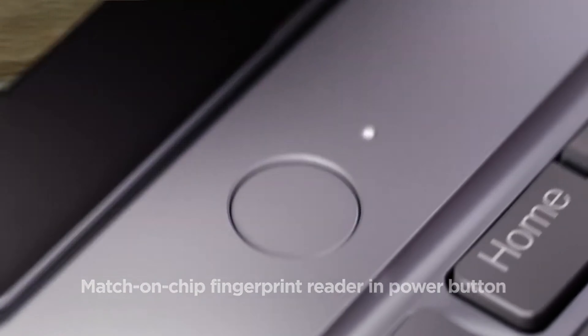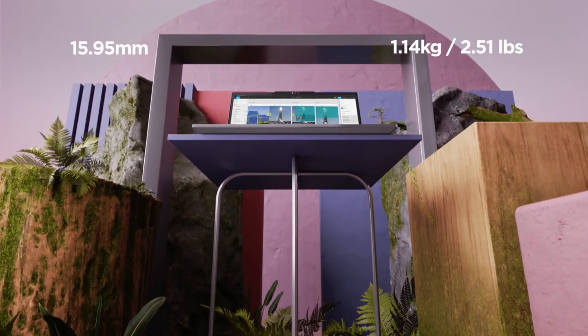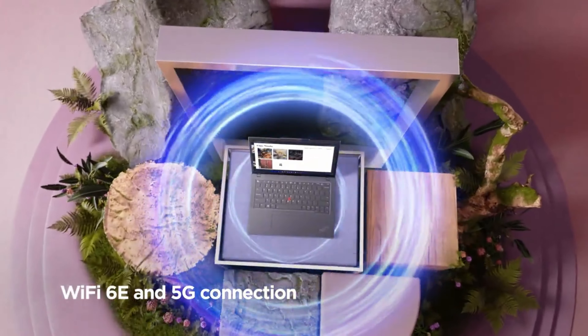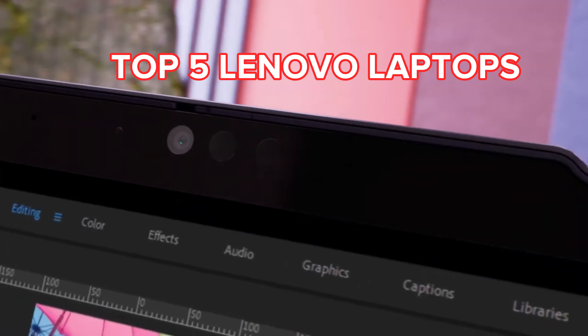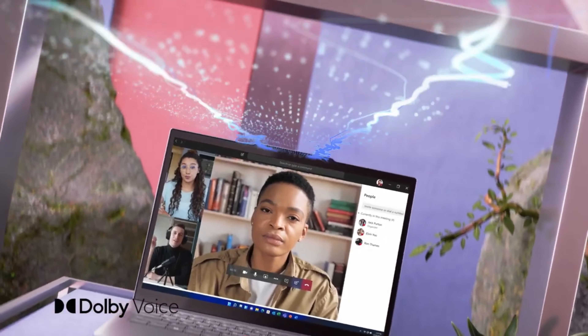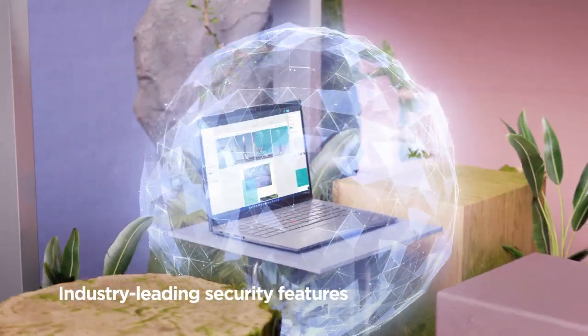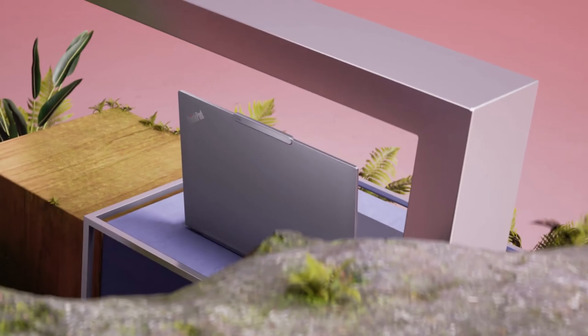Hey, tech enthusiasts, welcome back to my channel. Today, we're diving into the world of laptops and exploring the top 5 Lenovo laptops you can consider. Lenovo has been a powerhouse in the laptop industry, known for its innovation and reliable performance. Without further ado, let's jump into the reviews.